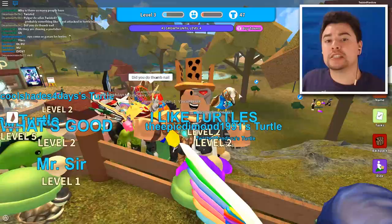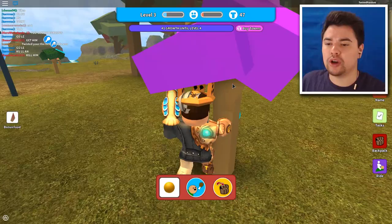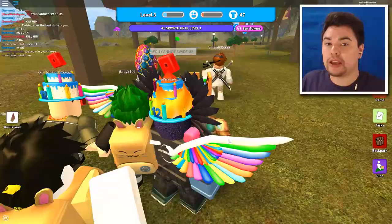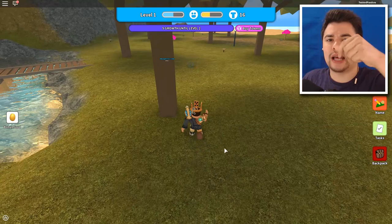Hey guys, Pandora from the future here. When you go and collect all these fruits from the neon trees, if a soccer ball ever spawns, keep it in your backpack. To do that, go up to the tree and do not click feed — click the little yellow icon that goes into your backpack. You're going to need that for later; it doesn't help you right now in this mission, so you're going to thank me for this.